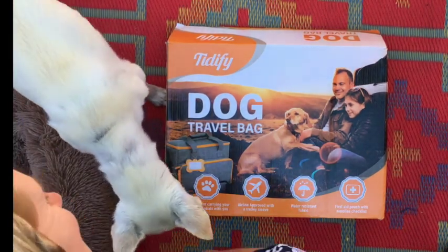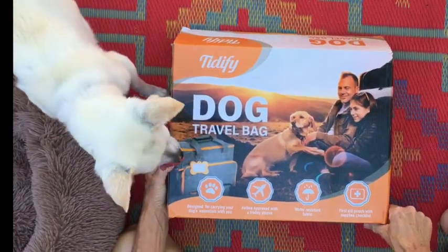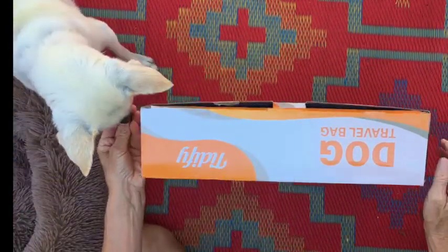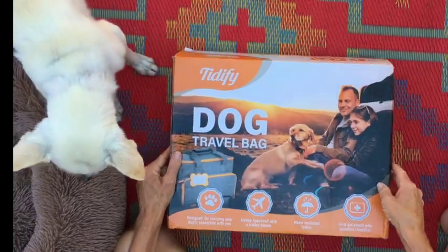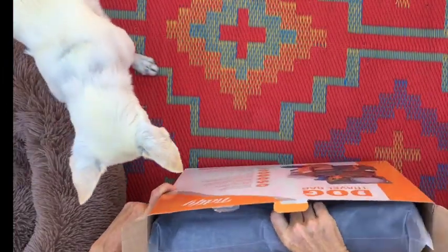We are really excited, aren't we Chester? We're excited because we just got in this new Titify dog travel bag. It just came in on Amazon and I'm super impressed because it arrived in one day. We literally ordered it yesterday afternoon and it arrived on our doorstep this morning. So super cool. We're gonna open it up and see what we've got.